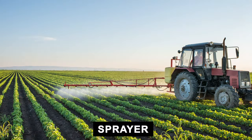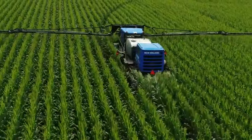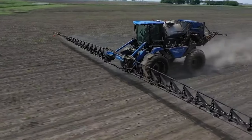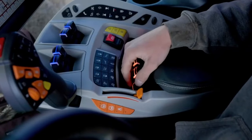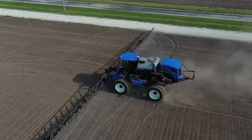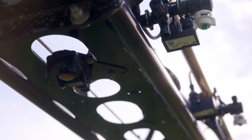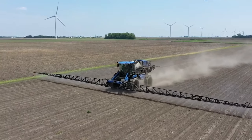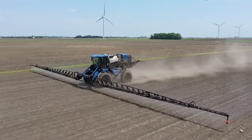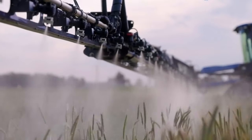Continuing our journey through the pantheon of farming technological marvels, let us turn our attention to the sprayer — an apparatus that allows us to wage a meticulous war against pests and diseases. It's not enough to merely power through the land; we must protect and nurture it. The sprayer does so with a reach as vast as its mission. Arms extended, it stretches across the rows like the wings of an albatross, depositing precise amounts of life-preserving chemicals to safeguard our precious crops. Weighing several tons and designed to distribute substances evenly, it epitomizes precision on a grand scale.